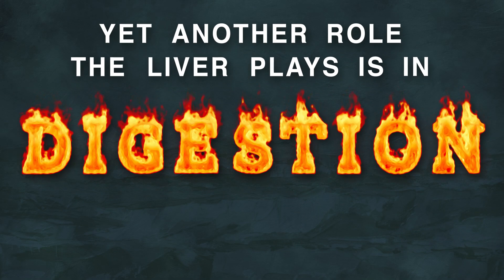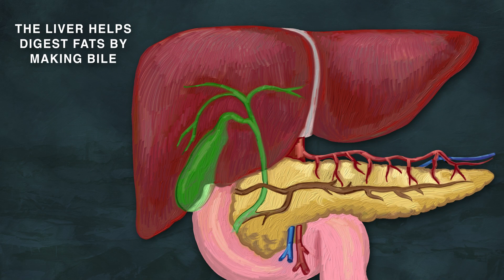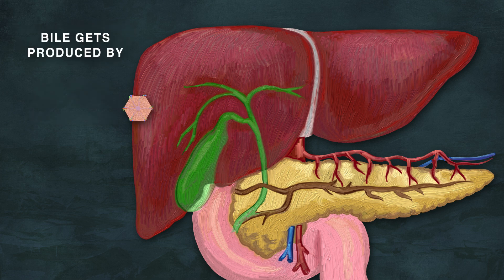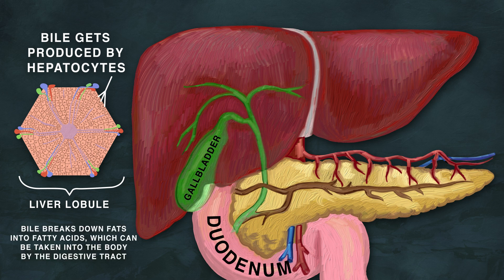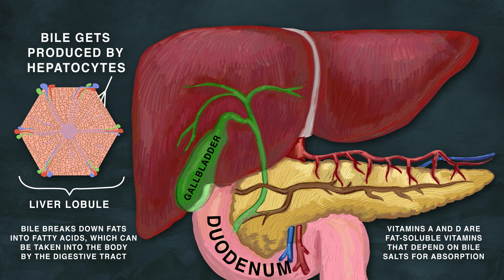Yet another role the liver plays is in digestion. It helps digest fats by making bile and helps with vitamin absorption. Bile gets produced by hepatocytes within the liver's lobules, then it's stored in the gallbladder until it gets poured into the duodenum to digest and absorb fats as well as fat-soluble vitamins.